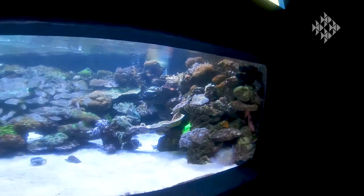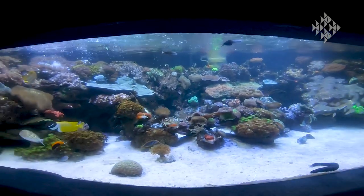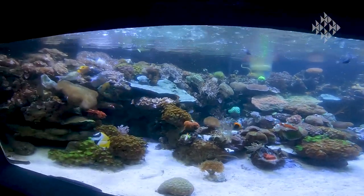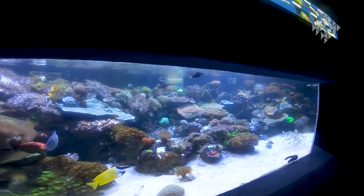This is our coral exhibit — lots of hard corals and soft corals. We have a school of fish in the tank because fish poop is a very, very good food source for the corals. That's our coral reef and we'll feed that a bit later.